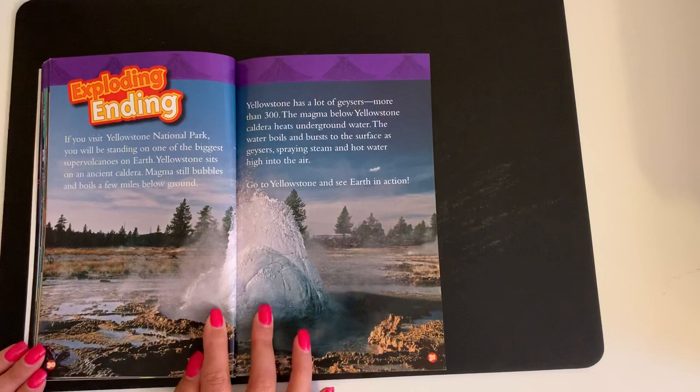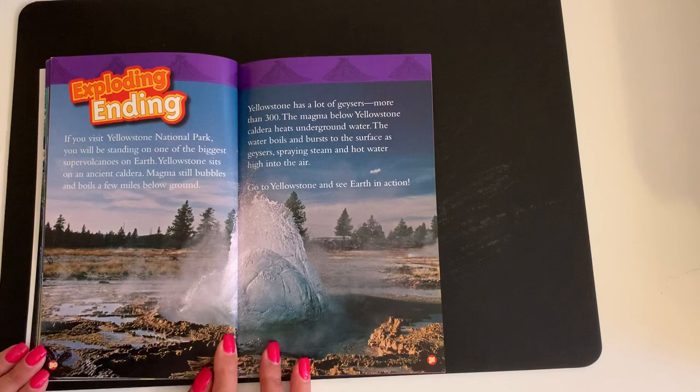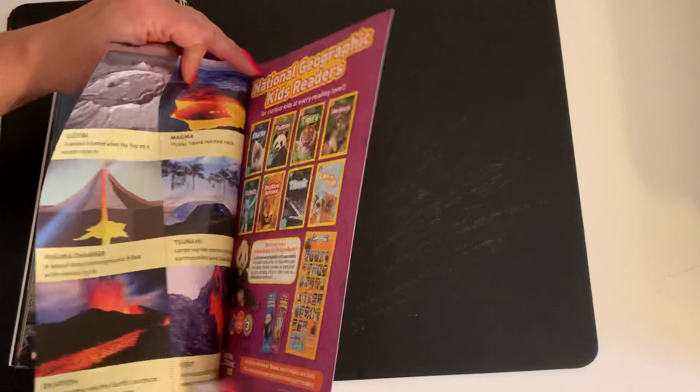Exploding Ending. If you visit Yellowstone National Park, you will be standing on one of the biggest supervolcanoes on Earth. Yellowstone sits on an ancient caldera. Magma still bubbles and boils a few miles below ground. Yellowstone has more than 300 geysers. The magma below Yellowstone caldera heats underground water. The water boils and bursts to the surface as geysers, spraying steam and hot water high into the air. Go to Yellowstone and see Earth in action.